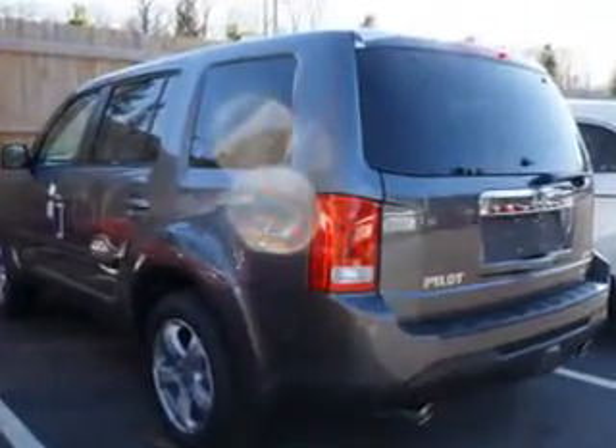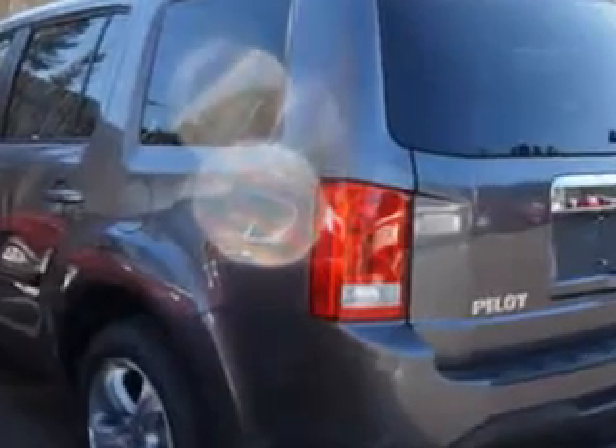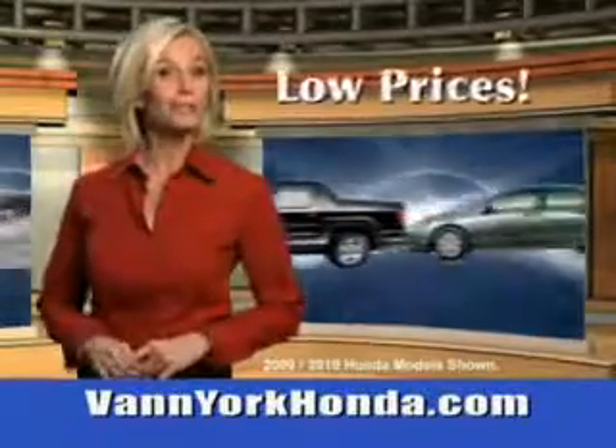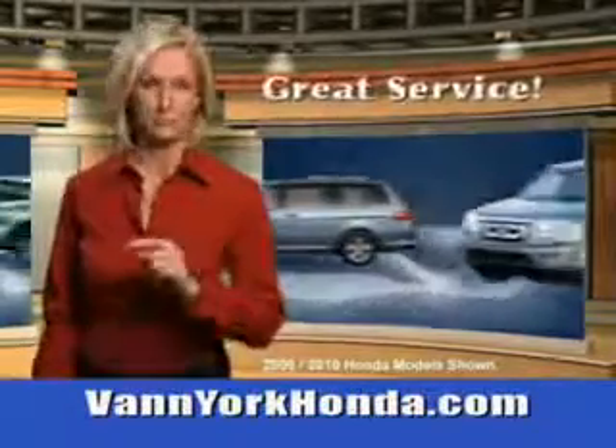Enjoy the drive, feel safe and have peace of mind in this 2014 Honda Pilot. See us at Van York Auto Mall today. Van York Honda at the Auto Mall — low prices on new and certified Hondas, great selection, great service, and more for your trade.